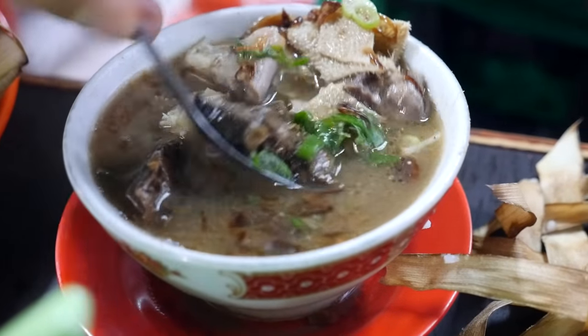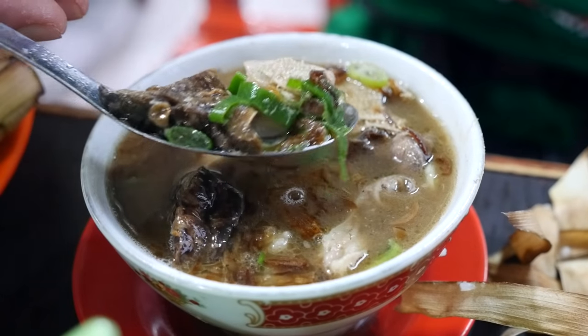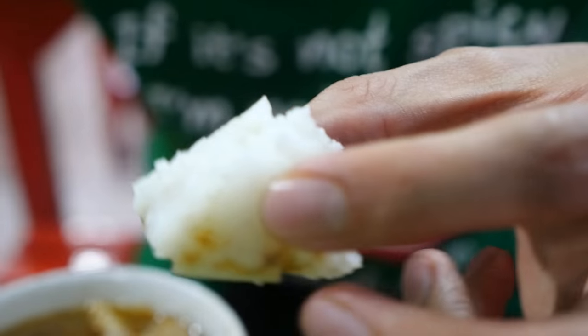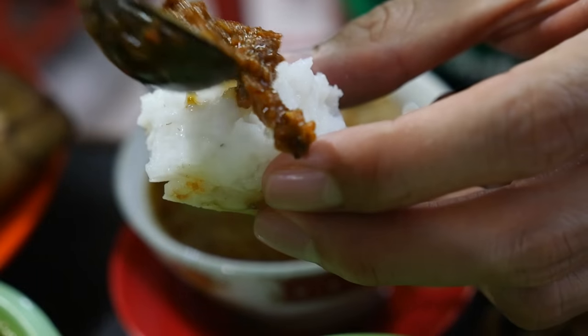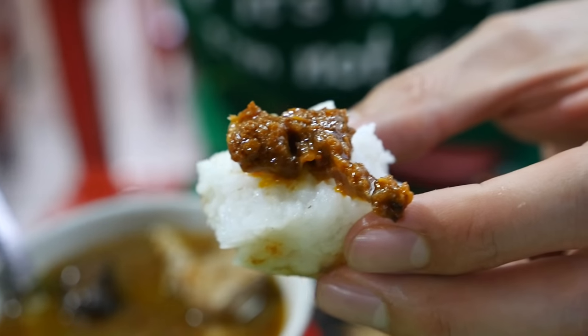Where'd that intestine go? Oh, there we go — a trio of different organs in one bite. Then I got my last bite of rice cake here and I'm gonna add a little bit of that sambal as well. That rice is awesome too — the texture is amazing.